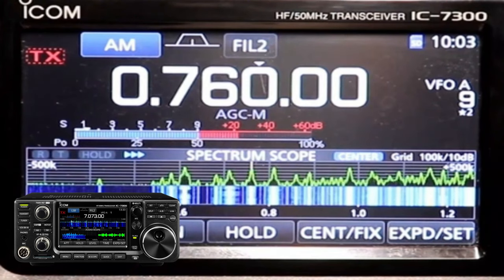It also includes 15 SDR filters, 2000 memory channels, a large color touchscreen display, real-time spectrum scope, a built-in digital voice recorder, APRS and weather support, and USB connectivity. The IC-7300 is a versatile and powerful radio that can be used for a variety of applications.